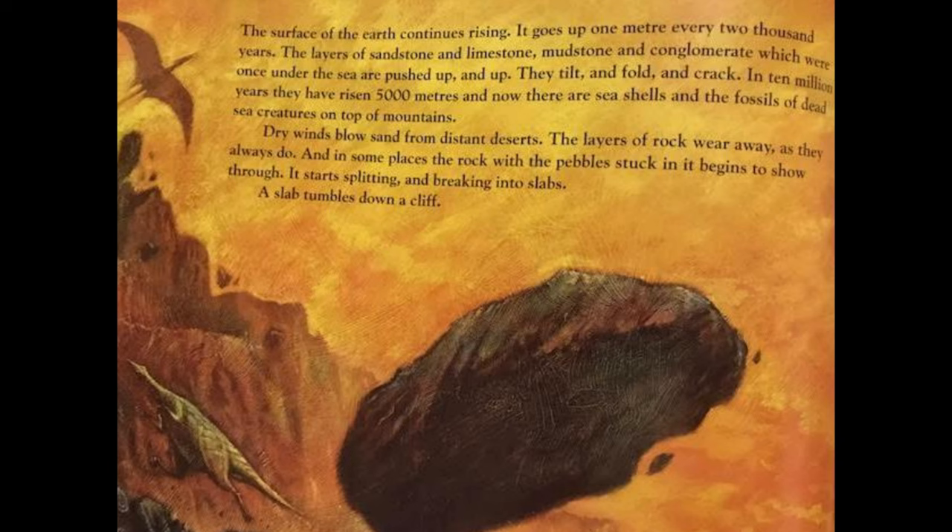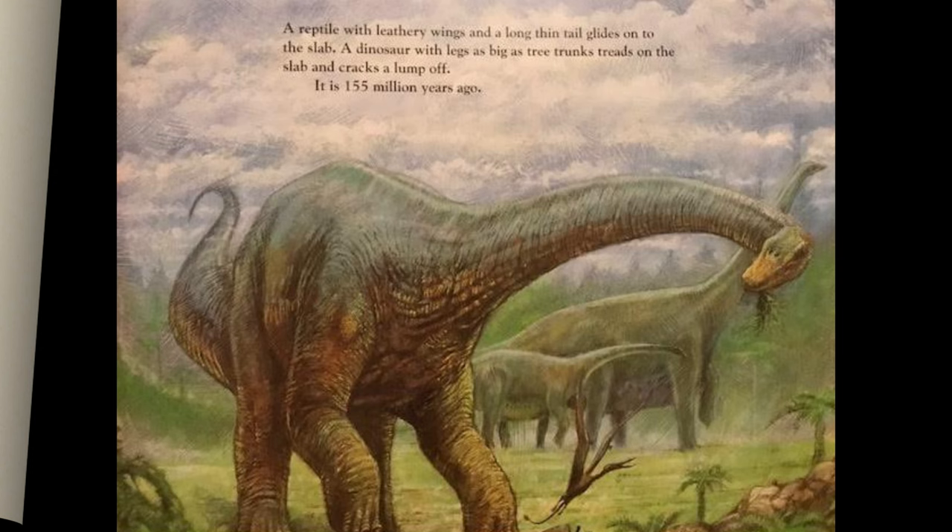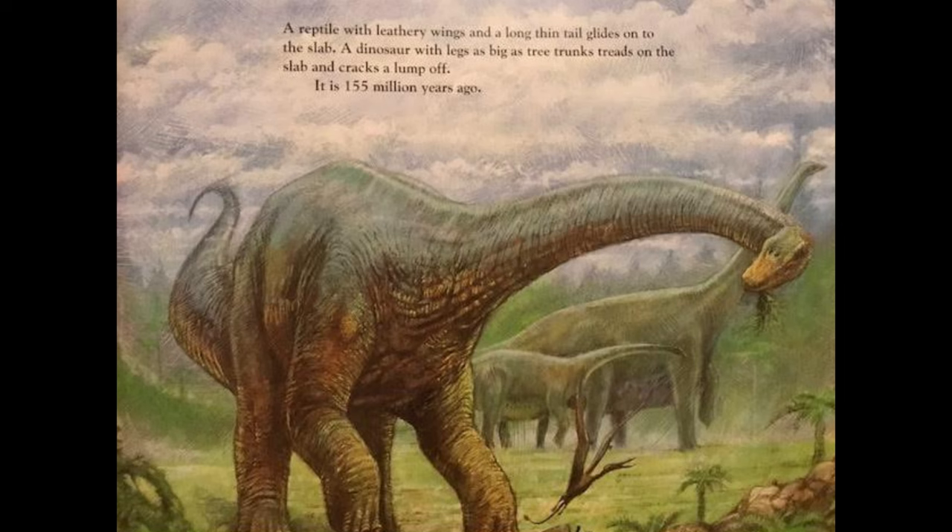Dry winds blow sand from distant deserts. The layers of rock wear away as they always do, and in some places the rock with the pebbles stuck in it begins to show through, splitting and breaking into slabs. A slab tumbles down a cliff. A reptile with leathery wings and a long thin tail glides onto the slab. A dinosaur with legs as big as tree trunks treads on the slab and cracks a lump off. It is 155 million years ago.